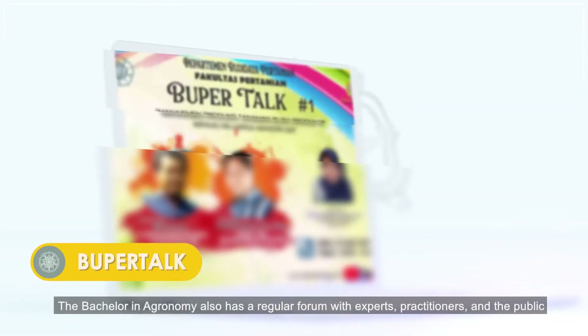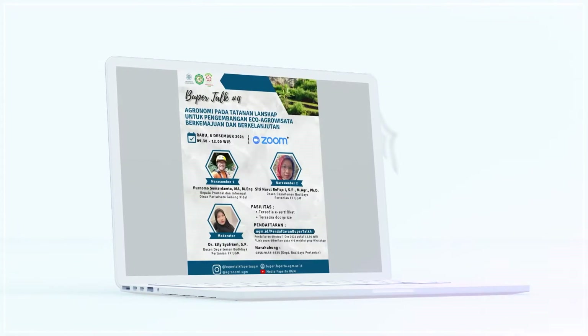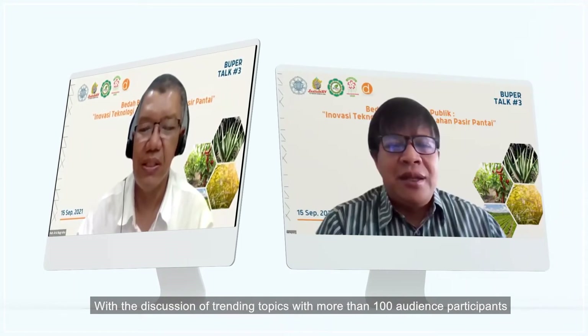The Bachelor of Agronomy also has a regular forum with experts, practitioners, and the public called Buper Talk. It is held three to four times per year, with discussions of trending topics and more than 100 audience participants.